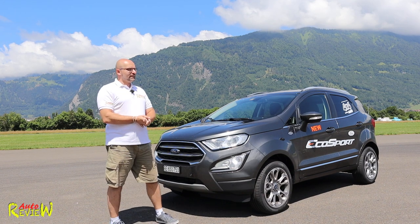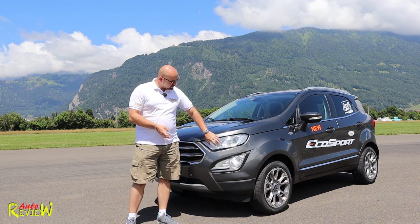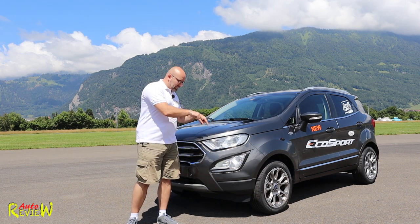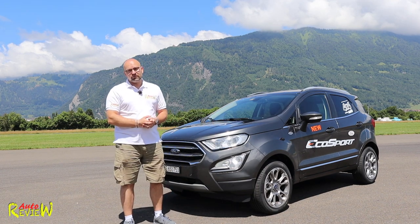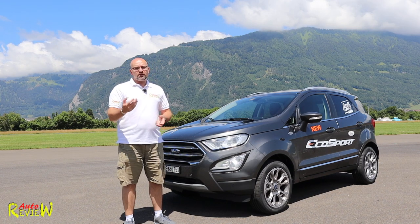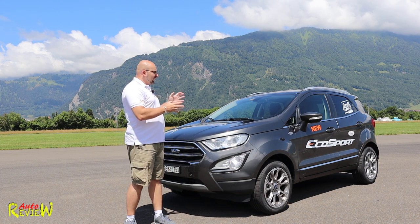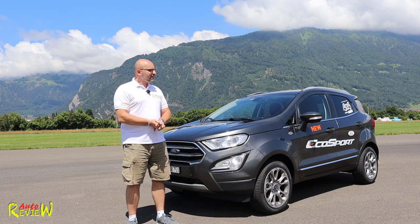One criticizing point I had with the old one was that it only had halogen lights, and unfortunately this particular one here has the same issue — it only has halogen lights. However, from the Titanium and ST-Line trim level, you have an option to upgrade to Bi-Xenon headlights, and I do recommend you get this. That's it from the outside — let's go inside.